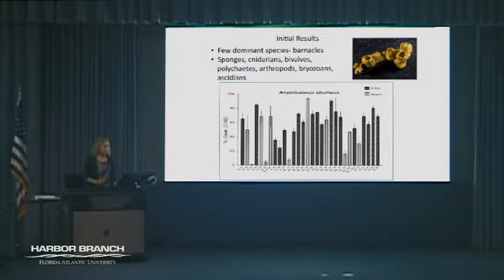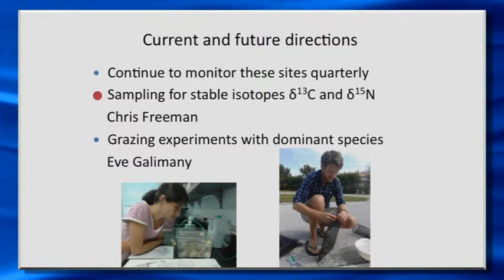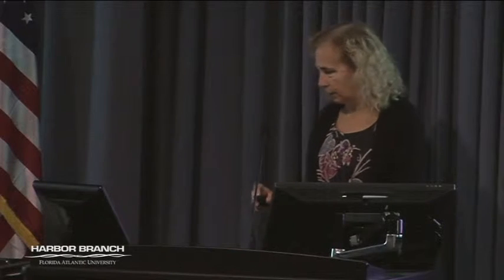Chris is going to come back and tell us a little bit more about this barnacle. In terms of our current and future directions, we're going to be continuing to monitor these sites quarterly for both the infauna and the epifauna. A couple of other areas where we're finding some interesting results are in the sampling for stable isotopes. And then following that, Eve will come up and talk to us about some of the grazing experiments she's been doing with dominant species like oysters and clams.